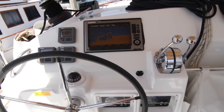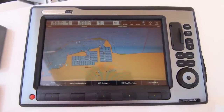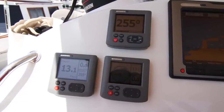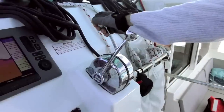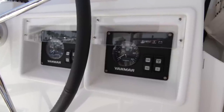A full complement of Raymarine electronics includes an E120 multi-function display for radar and chart plotting, an ST-70 Autopilot with gyro compass, and two other ST-70 repeaters. While under power, you can spin on a dime with twin 40-horsepower Yanmar diesel engines.